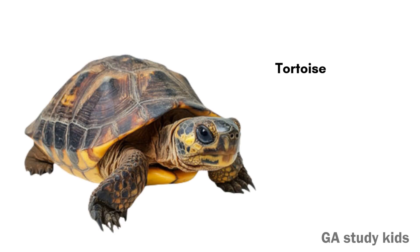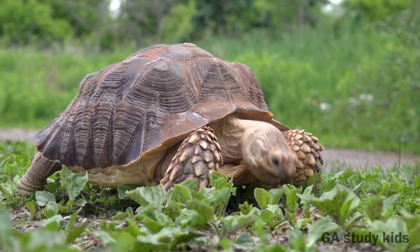Tortoise. Tortoises live on land and eat plants. They move very slowly.